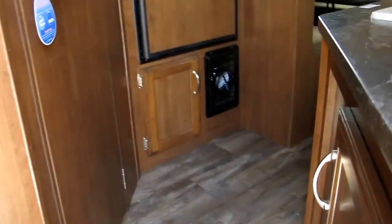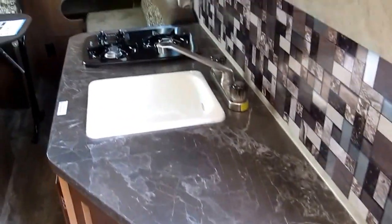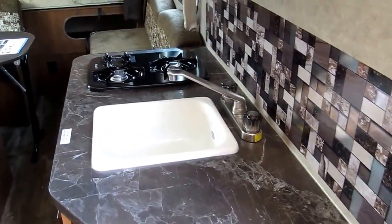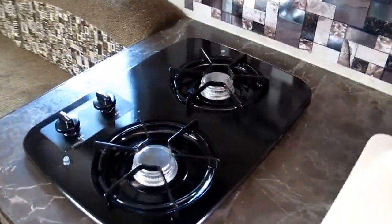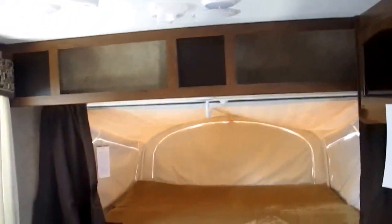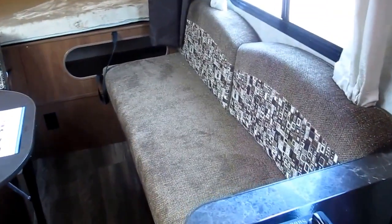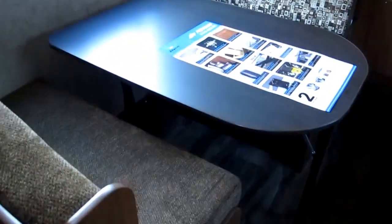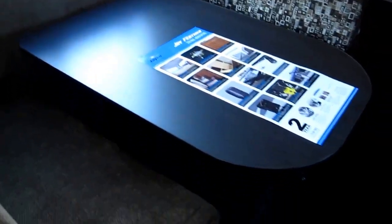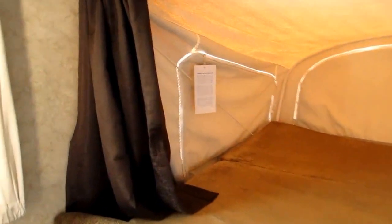As you first walk into the camper, you're going to notice a very spacious interior. It's got a fully equipped kitchen with a two burner cooktop and a microwave oven. There's the front bed, a sofa that forms another sleeping area, and a portable dinette — you can take it outside or collapse it to form an additional sleeping area.